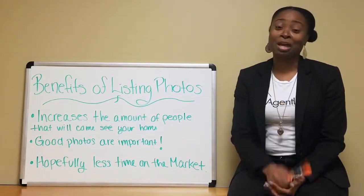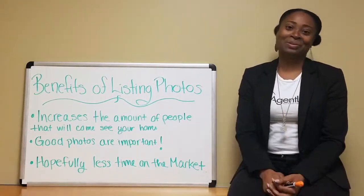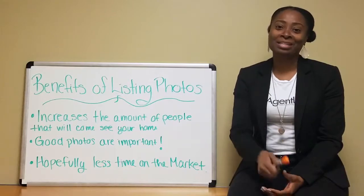So guys, make sure you have photos — good photos — for your house to sell so it can hopefully sell quickly. And remember, friends don't let friends buy or sell real estate without the Agent Lady. Make it a great day.